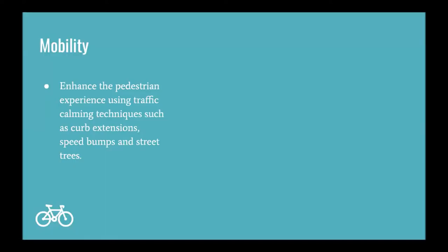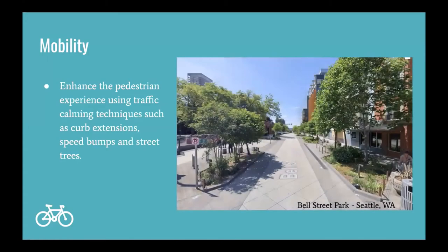To increase mobility in the City of Kelowna, the city should enhance the pedestrian experience using traffic calming techniques such as curb extensions, speed bumps, and street trees. Bell Street Park in Seattle, Washington is a great example of reclaiming streets to enhance the pedestrian experience through shared street design. The park has a meandering design with curb extensions and street trees.